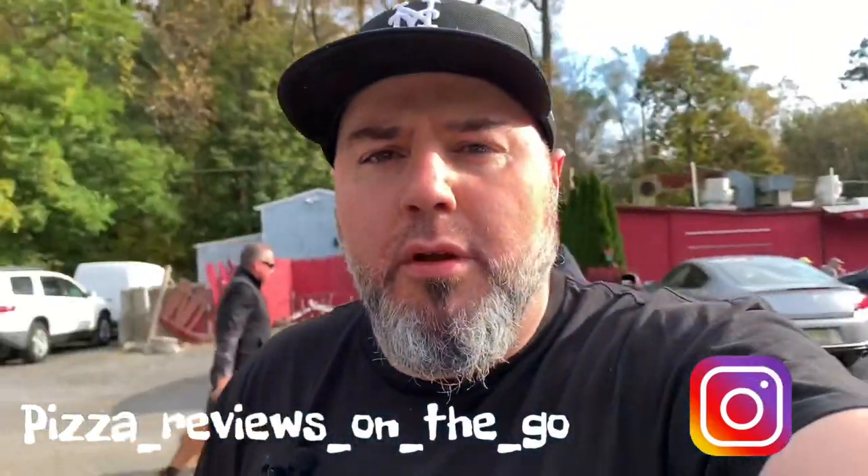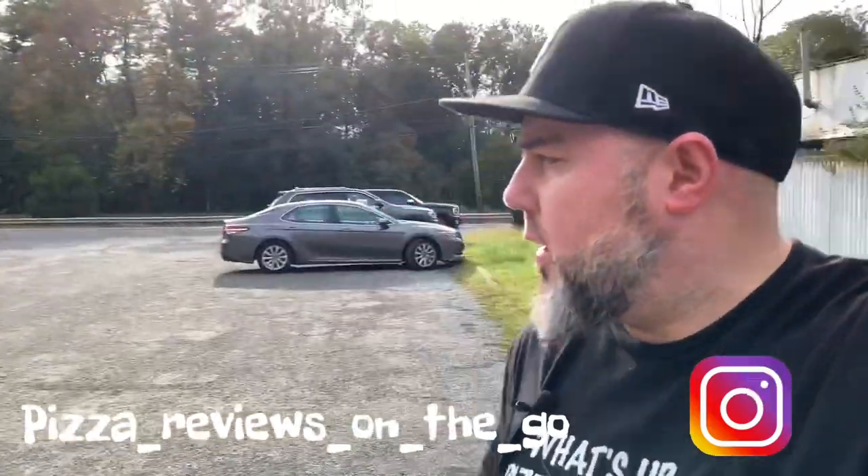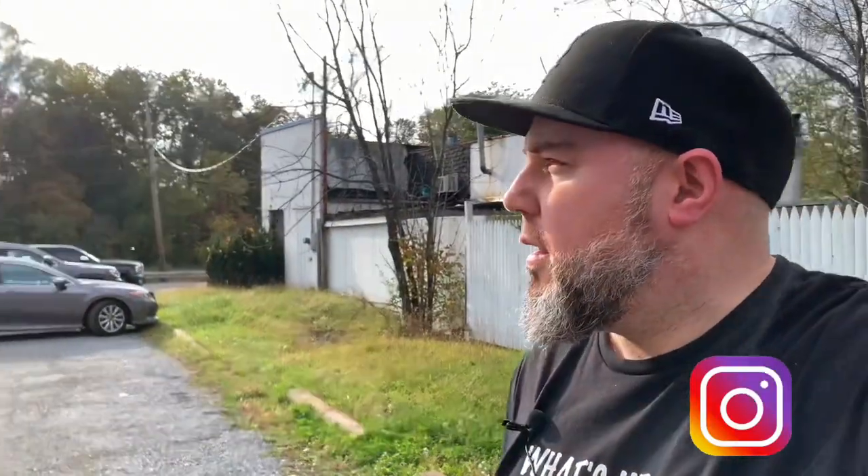It's a cute little place, looks like a truck stop off the side of a major road. It's nuts, guys, it's nuts. Let's go see if this pizza is nuts. Let's go eat.